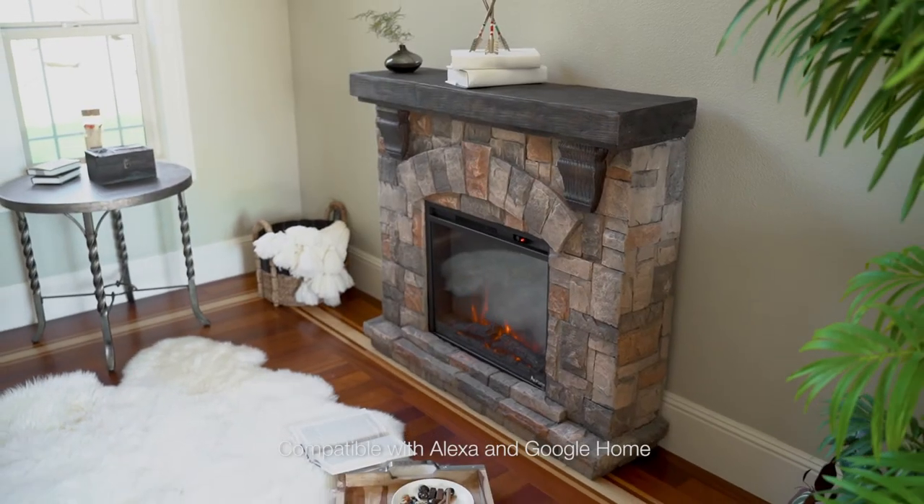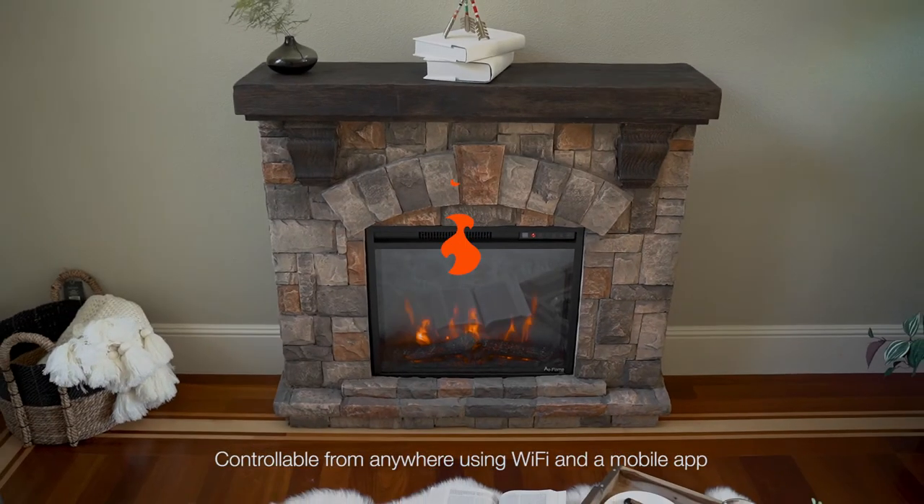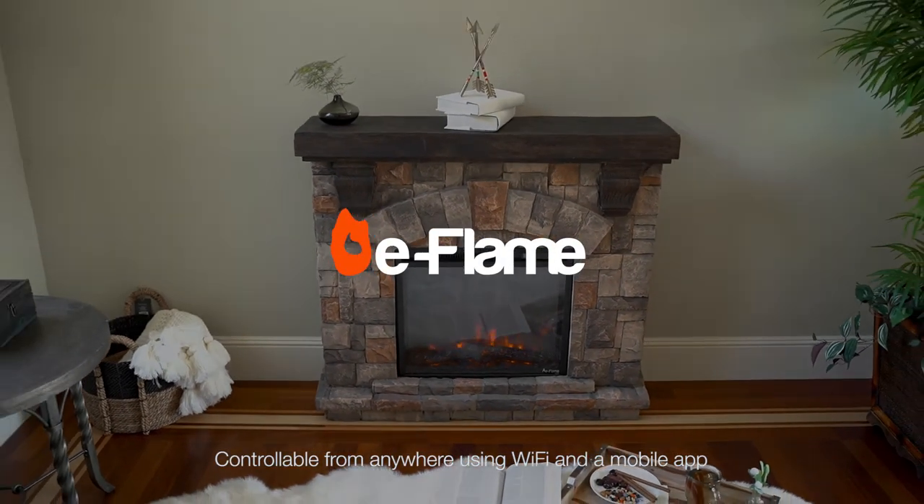E-Flame USA, compatible with Alexa and Google Home. Controllable from anywhere using Wi-Fi and a mobile app.